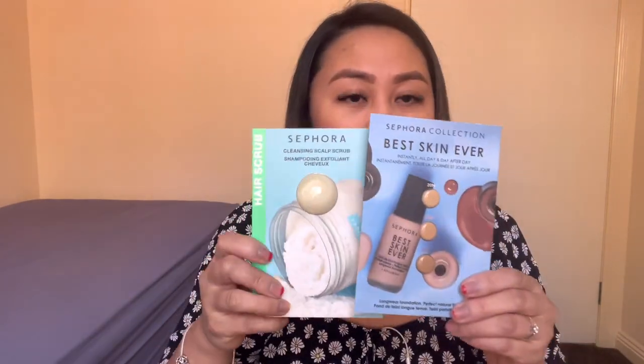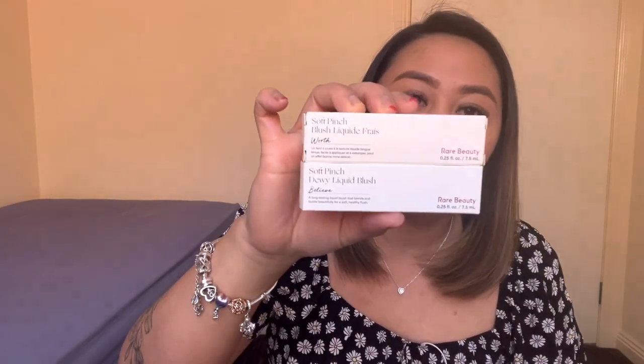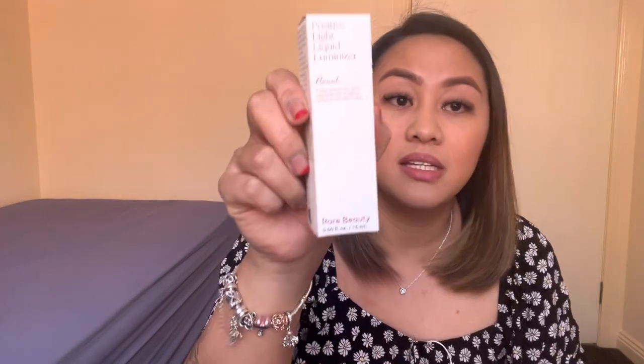Papagita ko sa inyo kung ano yung nabili ko sa Sephora. Let's do the swatches of Rare Beauty products of Selena Gomez. Meron akong dalawang blush dito — liquid blush nila. Meron akong dalawang lipstick. Mahilig talaga ako sa lipstick, guys. Meron din akong binili na bronzer at the same time contour stick nila. And the other one is luminizer nila — para siyang highlighter.